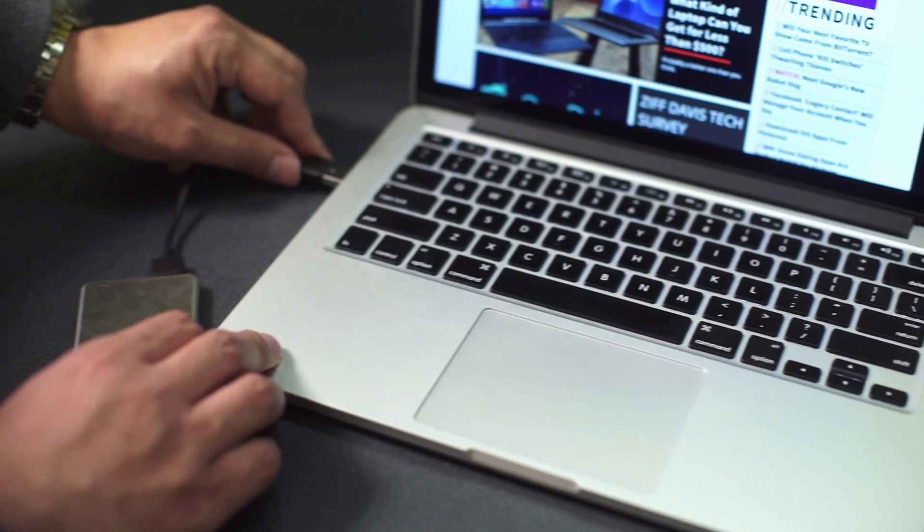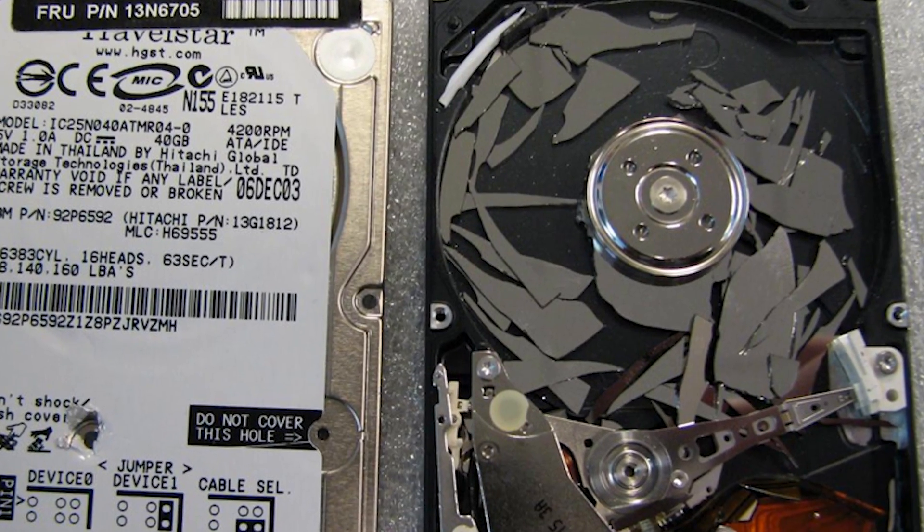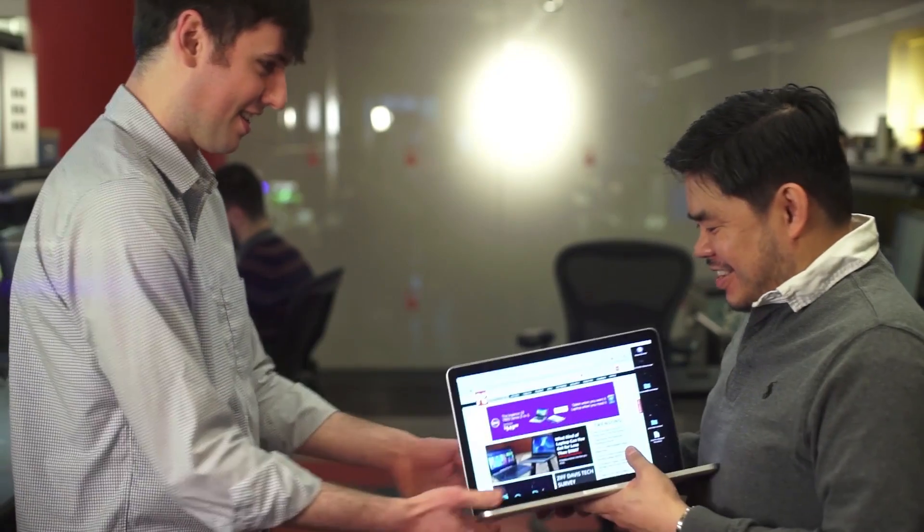SSDs are faster when you reboot your system or load new programs. They are also hardier and work even if your laptop is bouncing around when you're using it. The moving parts of a hard drive could eventually wear out or even damage itself if you drop your laptop while it's in use.